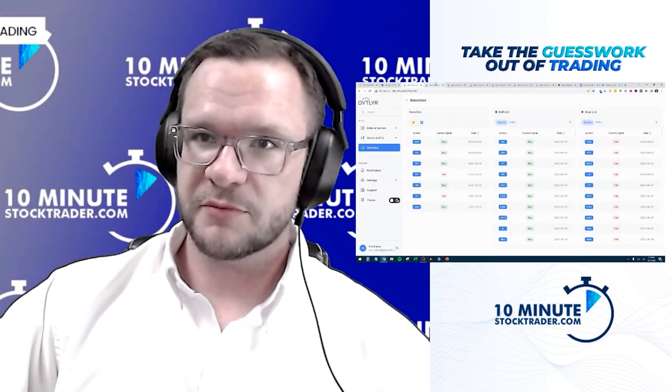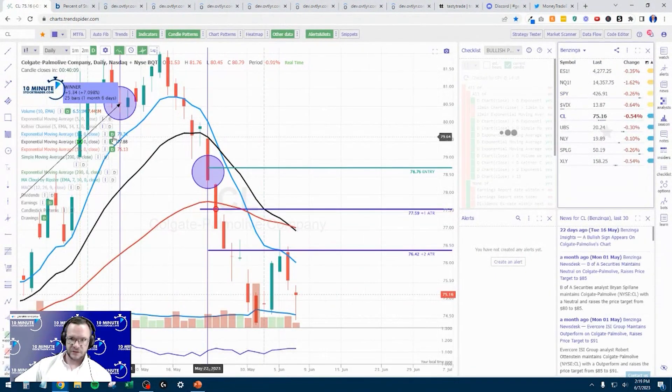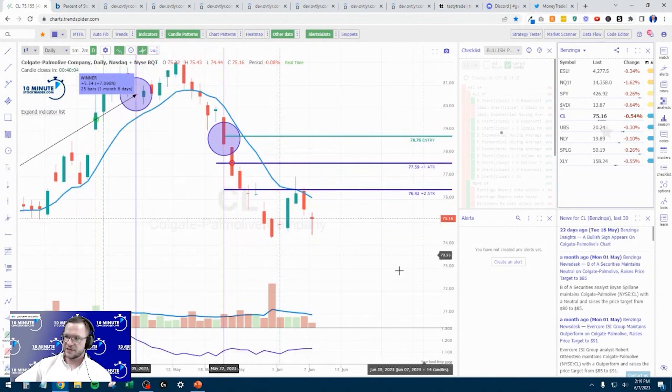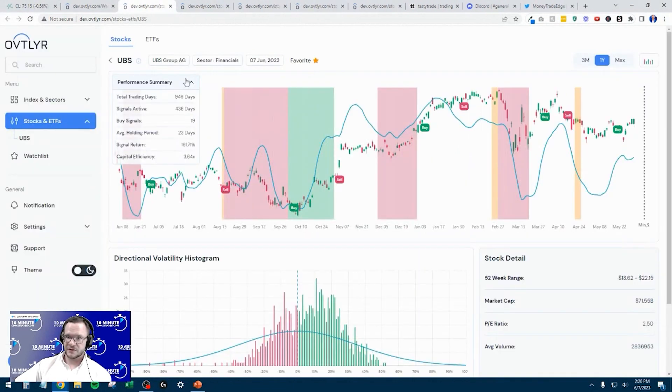So what we have on the books today are a handful of stocks — let's go through each one. First, CL, Colgate Palmolive. We are short this one. We took a short in this one from 78.76, currently it's at 75.16. From a chart perspective, it definitely looks bearish, and from the outlier perspective it continues to look bearish. Definitely looks like it's moving in the right direction — we want to see the green colors getting lighter, moving into the pink colors. So CL stays on.